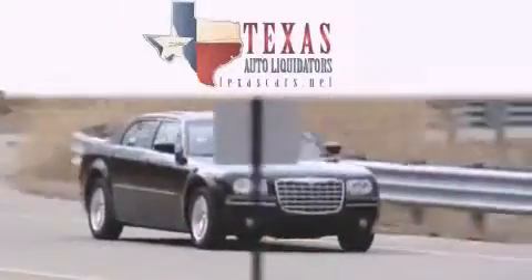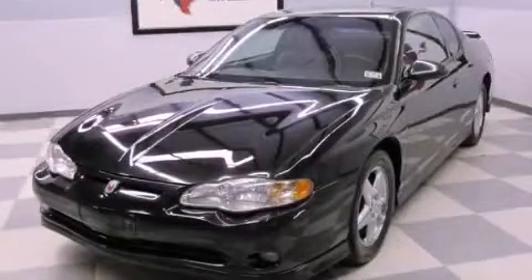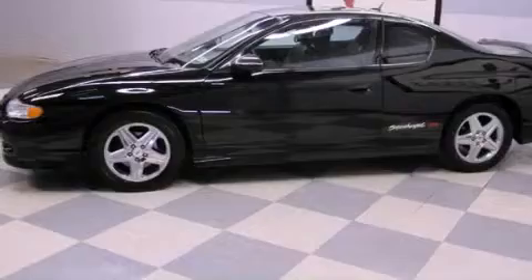Another fine vehicle offered by Texas Auto Liquidators. This is a 2005 Chevrolet Monte Carlo. It features a 3.8-liter six-cylinder engine and an automatic transmission.